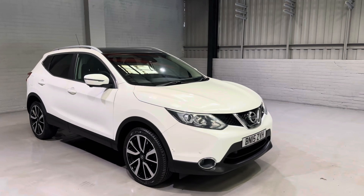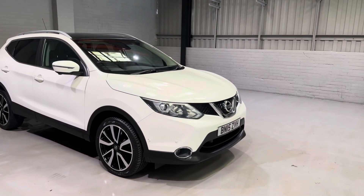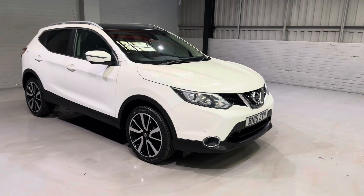Just to name a few, we've got a panoramic sunroof, we've got 360 cameras and parking sensors on this one, front and rear.